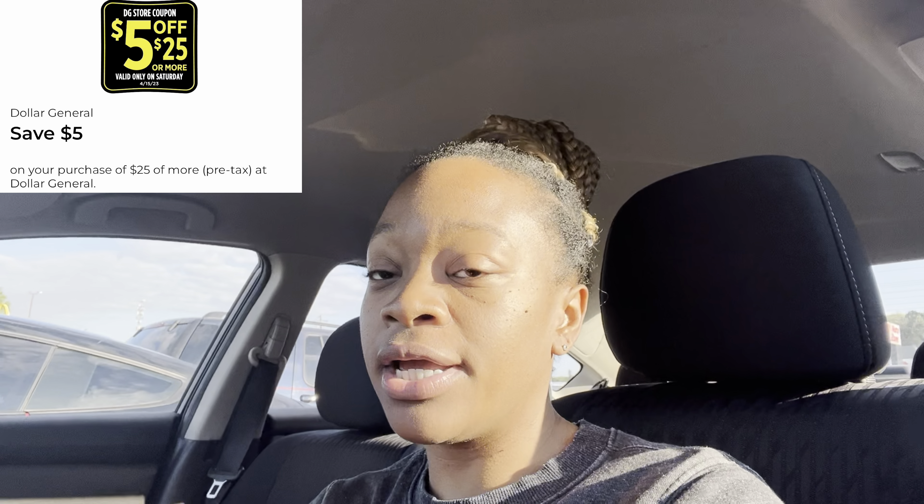Hey y'all, welcome back! It is Saturday and we are in the parking lot of Dollar General, getting ready to go inside to do my $5 off of $25 haul video. I'm going to show you my personal haul from start to finish so I can show you how to truly maximize your savings and not pay full price. We're going to be using all digital coupons, so all you need is your phone — download the Dollar General app.